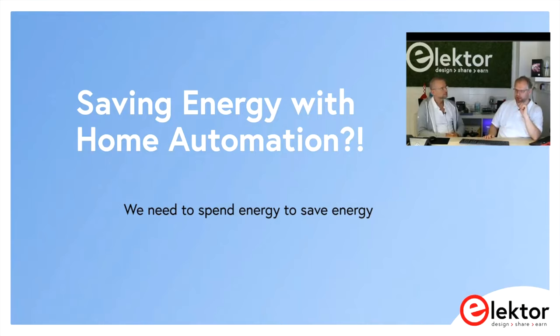You can do home automation right and save energy, but you have to keep in mind that with home automation you have to spend energy to save energy. Today we'll look into that and give some things to think about — what you can do and what you can't do.